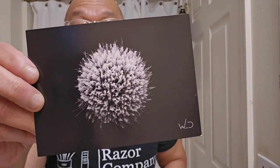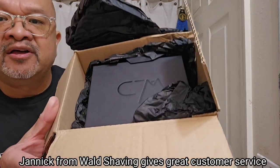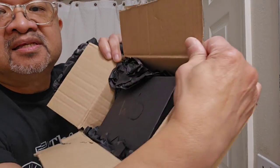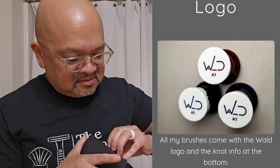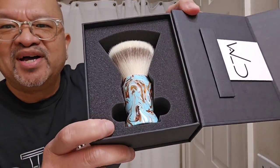Thank you, Carl from Yannick. Oh, presentation — wow, beautiful box right there. That is the Wald logo. Love this logo, by the way. Nice hefty box. Love that logo.